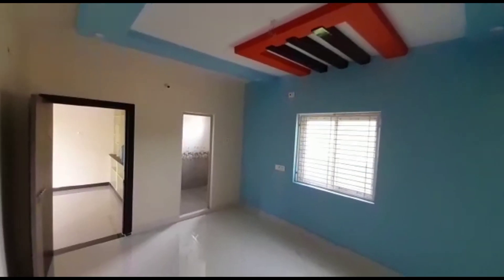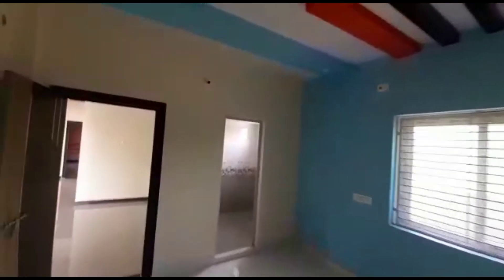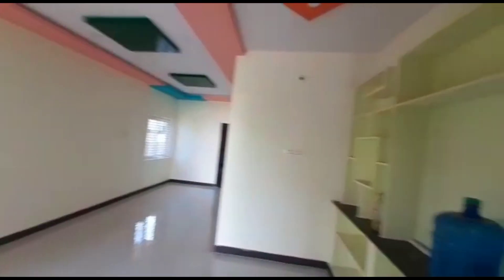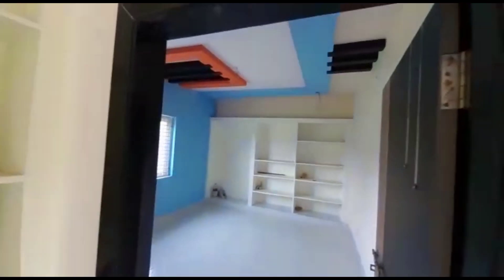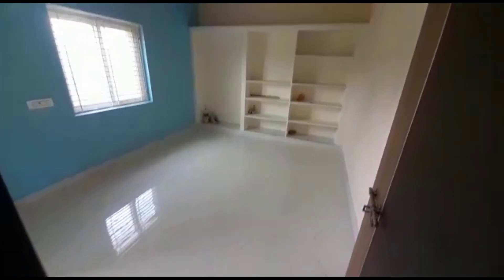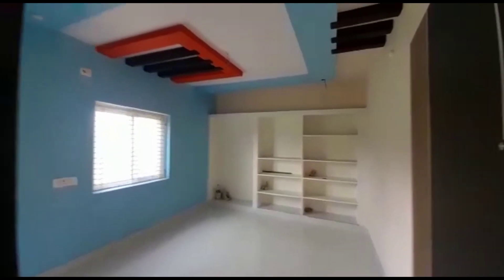This is 3PH. The master bedroom is fully done, and the price is 65 lakhs.